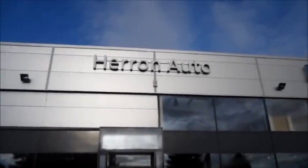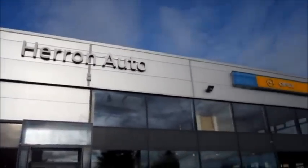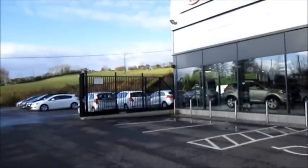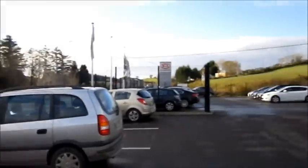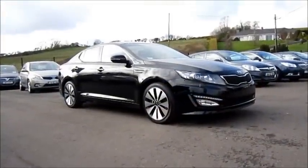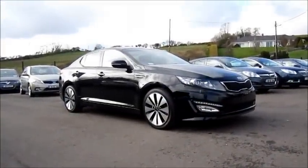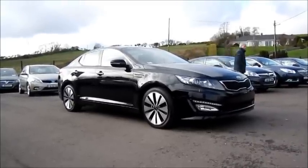Hello everyone, today I'm at Heron Auto, Kia and Opel in Donegal Town, County Donegal. As usual, all additional information about this dealership will be mentioned in the description box below. Today I'm happy to bring you this very exclusive review of the all-new 2012 Kia Optima.